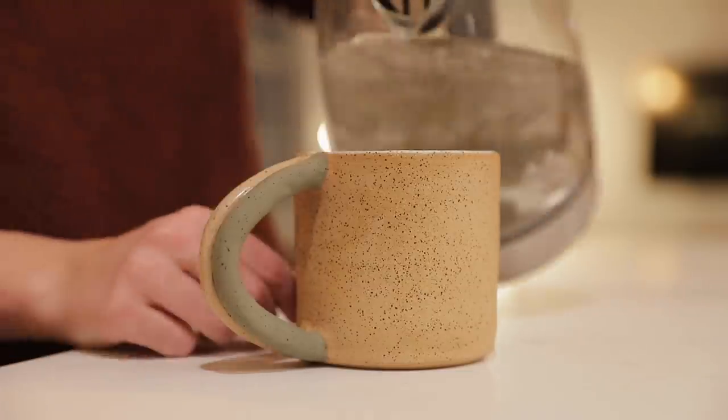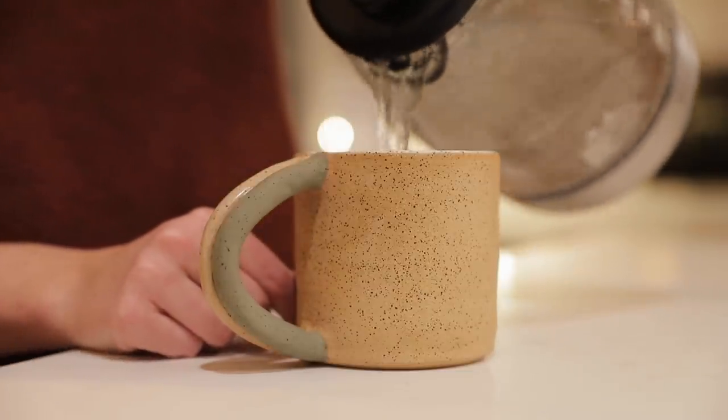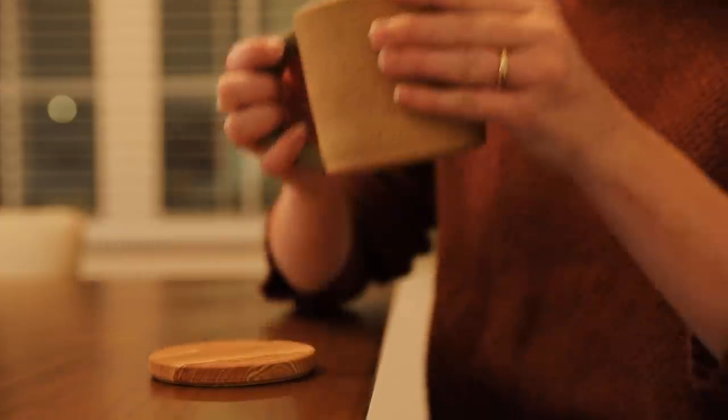When you get back inside, to really complete the experience, I definitely recommend enjoying a warm winter beverage. Hot chocolate has always been a favorite of mine and I'm a big lover of tea as well, so those would probably be my go-to options. Whatever drink you decide to go with, make sure you have something warm to cozy up with after a cold walk outdoors.